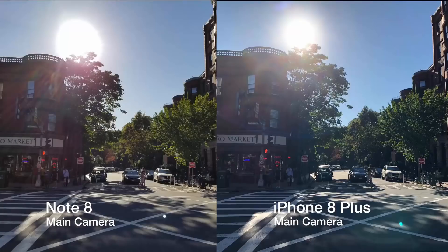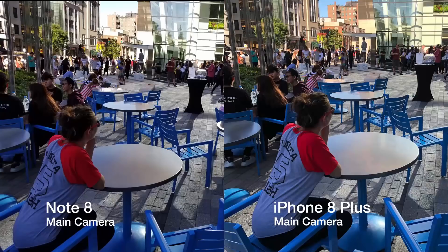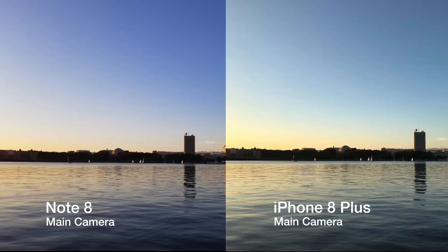In direct sunlight, the Note 8 performed better at maintaining details. In the Note 8 shot, the top of the building has more detail and the ground kept more of its natural color. The sun caused a blue tint to appear on the floor of the iPhone's shot. This outdoor shot was taken under the shadow of a tall building. Again, both pictures are very detailed, but this time the iPhone handles the different lighting better. In the iPhone's shot, the sky is still visibly blue, whereas the sky is washed out on the Note's shot. This shot shows how the light source can take over the iPhone's image — the light from the sun causes the iPhone's shot to look more washed out, while the actual color shows in the Note 8's image.